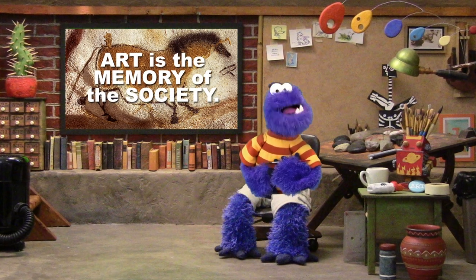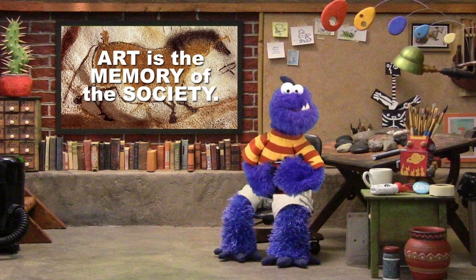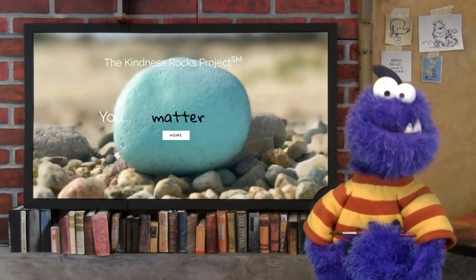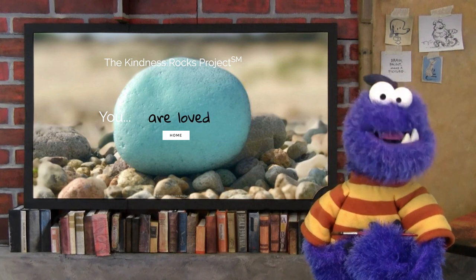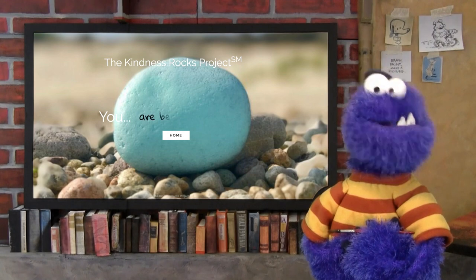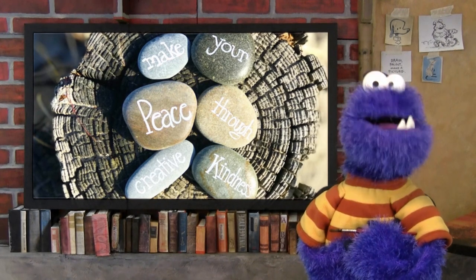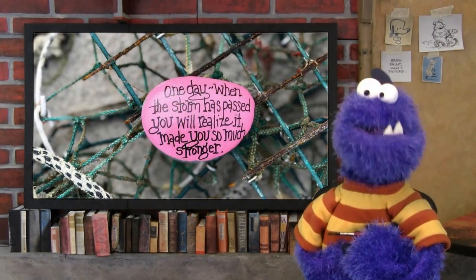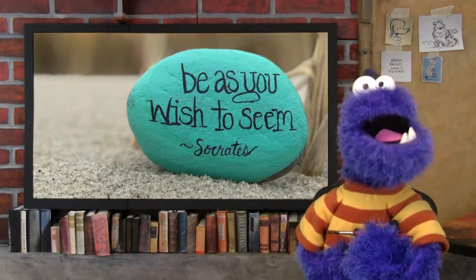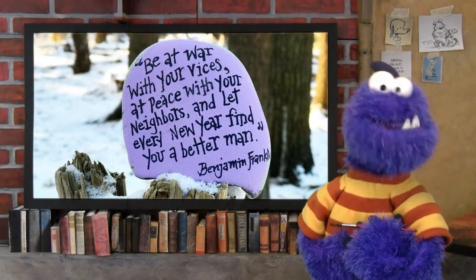Remember, art is the memory of the society. Artists come from a specific time and a specific place. And speaking of specific place, there is a project that started in Cape Cod, Massachusetts, by a woman named Megan Murphy that has spread across the country — it's called the Kindness Rocks Project. I'll put a link to their website in the description. Basically, people paint little inspirational things on rocks and leave them laying around for other people to find and be inspired by. And that's nice, plus it's kind of fun to do, and it's an art project you can do while sitting around with other people. So let's get started.